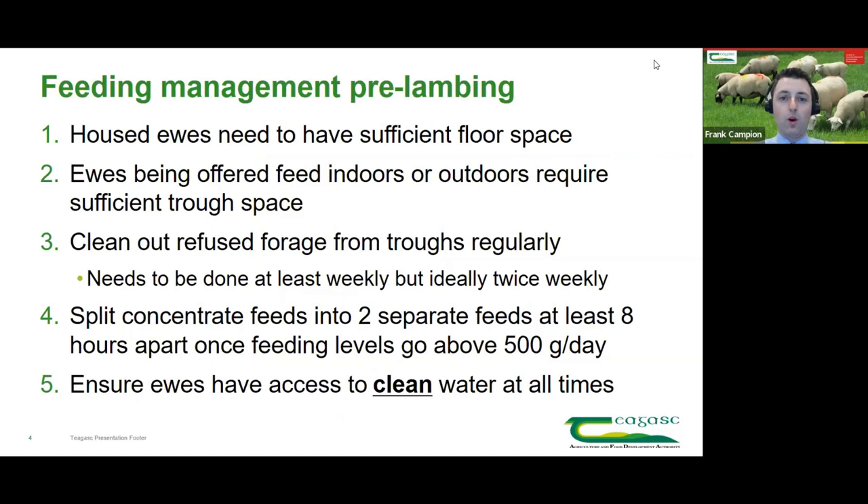Sometimes we overcomplicate nutrition — always looking for the magic cure, exactly this amount of energy or that amount of protein. Sometimes it's as simple as getting the basics right. Feeding management pre-lambing has a huge effect on how ewes perform and on our nutrition plan. There are five key areas: sufficient floor space, sufficient trough space, managing refused forage, careful concentrate feed management, and ensuring clean water is available at all times.